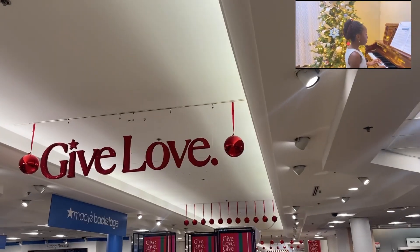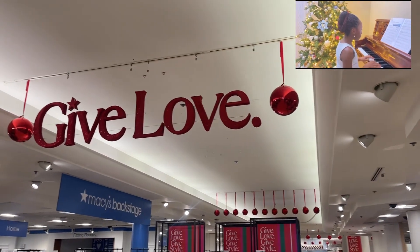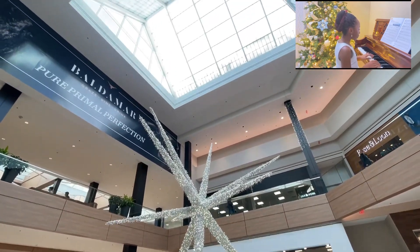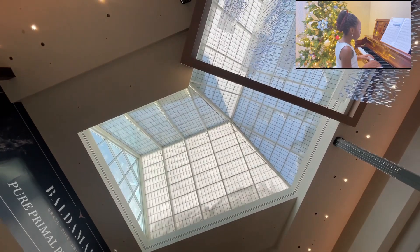Hey guys, welcome back to my channel and welcome to Vlogmas Day 22. I'm going to take you along into a mall to give you some gift ideas — what you can buy for a loved one during Christmas, and also I'm going to show you some Christmas party dresses.